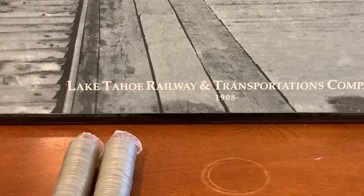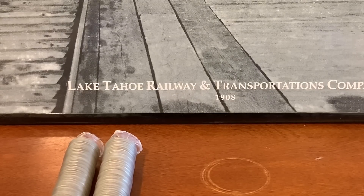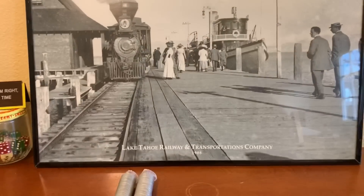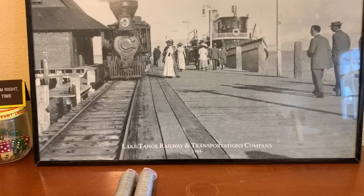That pretty much sums up Jefferson nickels and some of the things you would come across — a basic overview of the series.